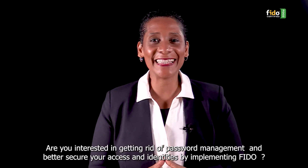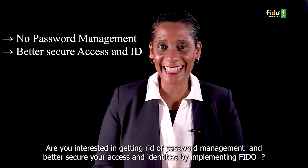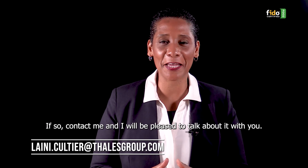Are you interested in getting rid of password management and better securing your access and identities by implementing FIDO? If so, contact me and I will be pleased to talk about it with you.